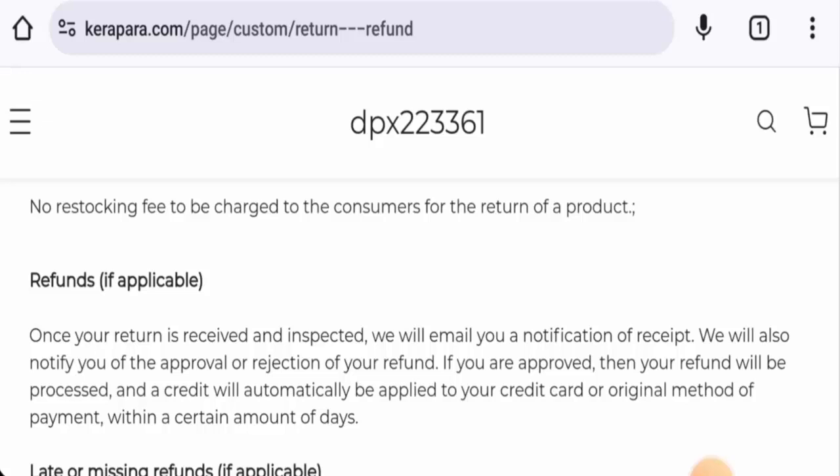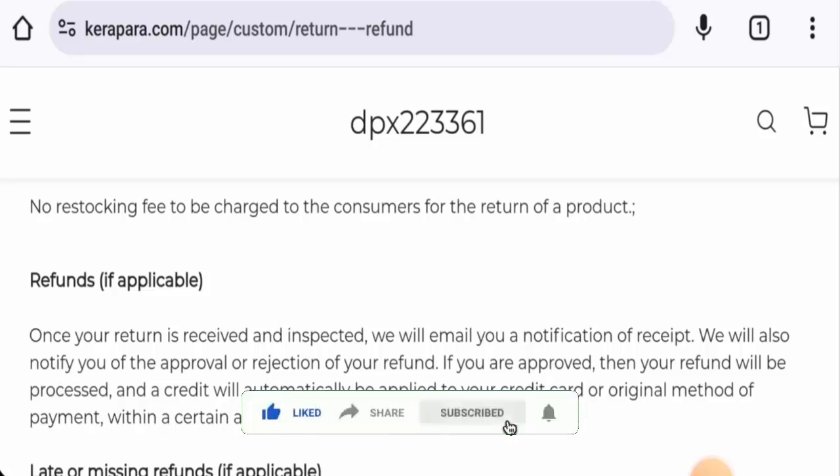In conclusion, Kira Para appears to be a scam website. The site is very young, the trust score is low, contact details seem fake, and there are no reviews available. We recommend you make a right decision after exploring carefully. If this review was helpful, please comment your thoughts. Do not forget to like, share, and subscribe. Have a nice day.